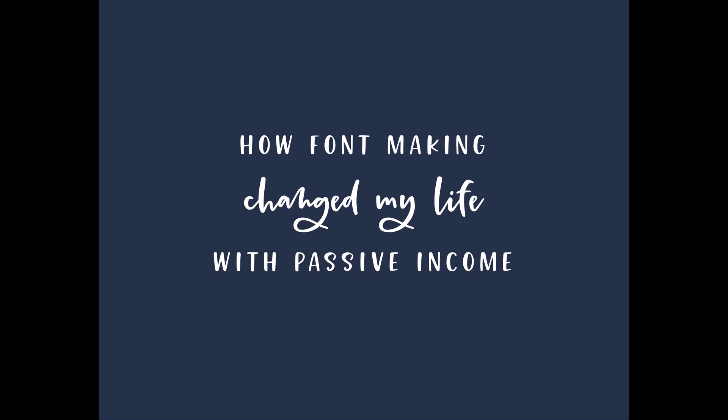I want to talk today about how font making changed my life with passive income. To do that, it helps to give you a little bit of context, so I'm going to give you some background on myself and how I got started with passive income — so hopefully you can see all the possibilities for yourself with making extra income online from your artwork.